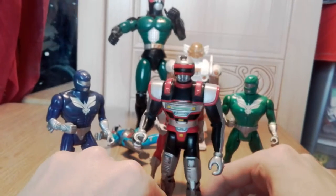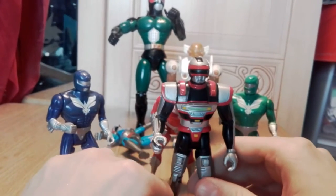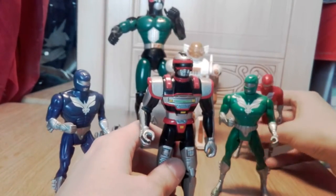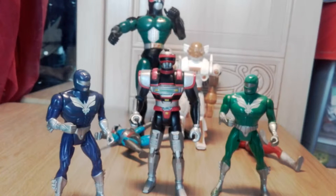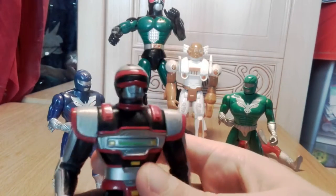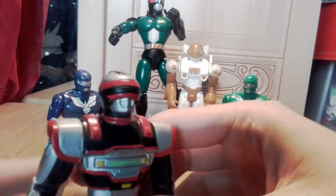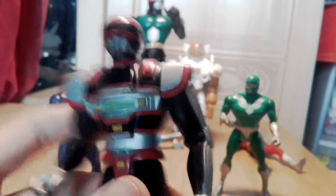Who remembers VR Troopers? I bought anything that remotely looked like Power Rangers — I only had five channels on my TV, so unless a TV network wanted to show all the episodes in order, I never saw anything. I think VR Troopers came on TV like twice. I quite like his design — he's a cool-looking dude. I'm a sucker for the combination of black and red, even as a kid.